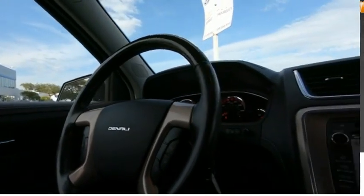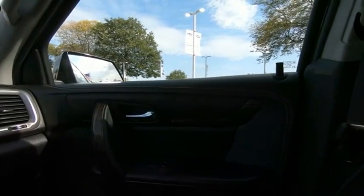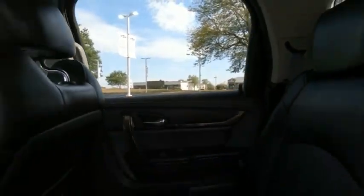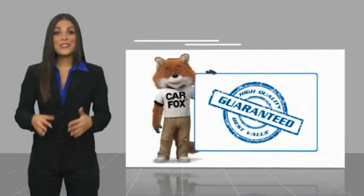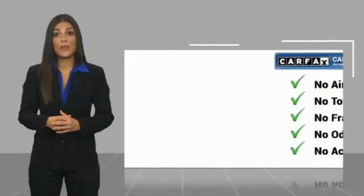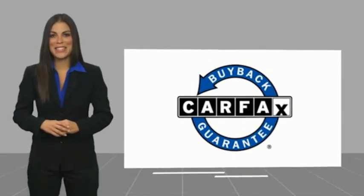Trip computer. This vehicle offers reliability and good looks at a great price, so come in and take a test drive today. Here's another high-quality vehicle with a Carfax Vehicle History Report. Be sure to find a complimentary copy of this report online or contact the dealership. This vehicle qualifies for the Carfax Buy Back Guarantee.